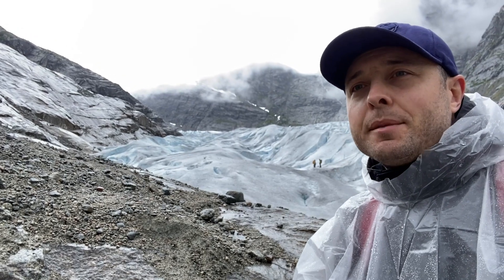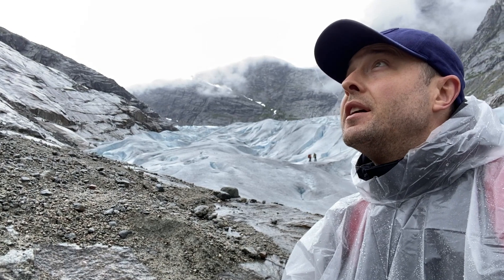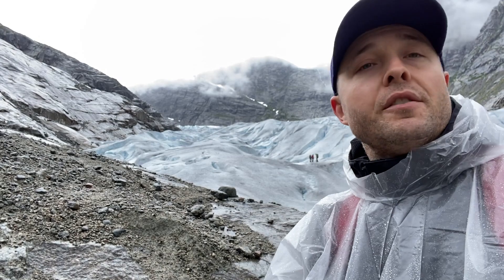The one hour hike up to the start of the glacier is not that exciting. You get some nice mountain views, plenty of waterfalls, and an increasingly elevated vantage point back over the fjord.